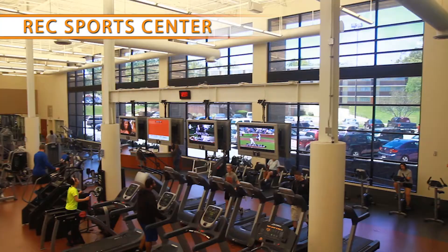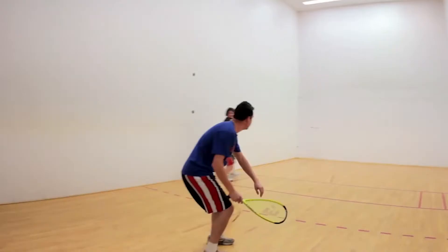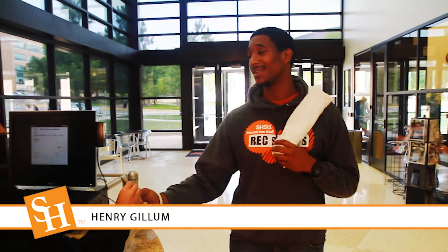Our rec sports facility is more than just an on-campus gym. Along with workout equipment and weights, you can play basketball, racquetball, and even run on an indoor track. There is also a pool and a rock wall, along with fitness classes. If you have some free time, you can even sign up for intramural sports.